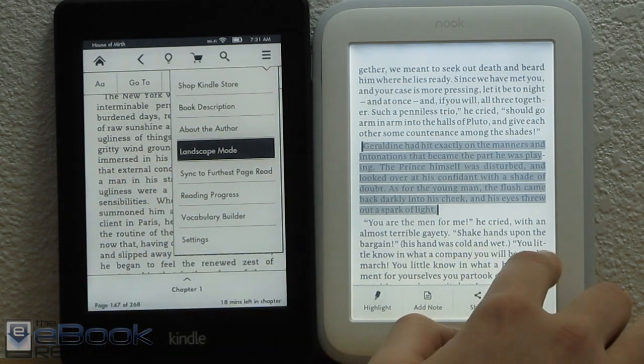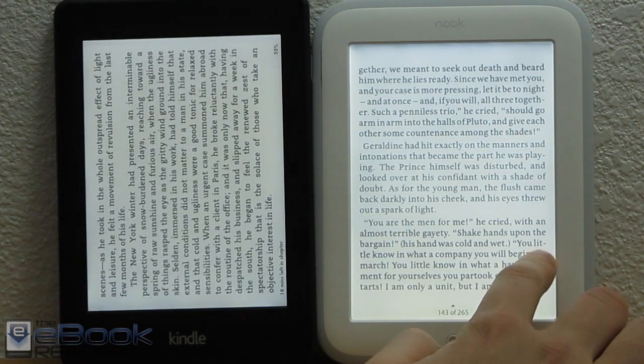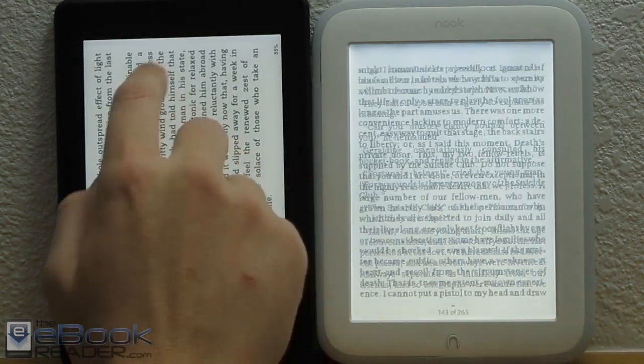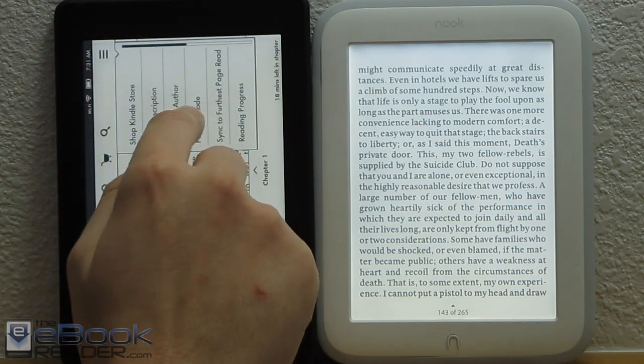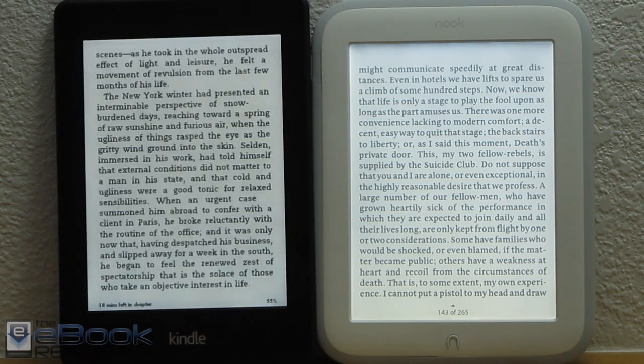The Kindle also has landscape mode — you can switch it over to landscape. The Nook has never had landscape mode; for whatever reason Barnes & Noble just doesn't want to add that option to their readers. The Kindle just has a lot more features than the Nook.